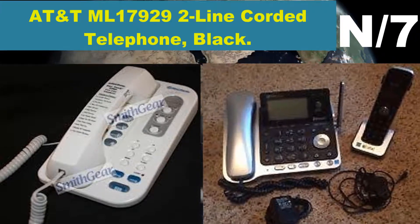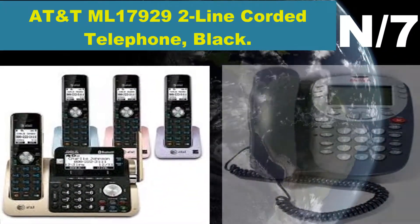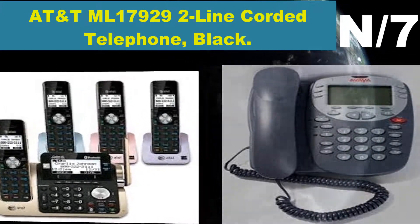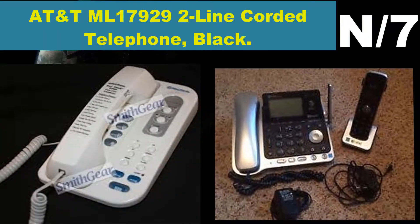Number seven: AT&T ML17929 two-line corded telephone in black. The AT&T ML17929 two-line speakerphone has the most popular features, including two-line operation, hold, memory match, and a three-line speakerphone.